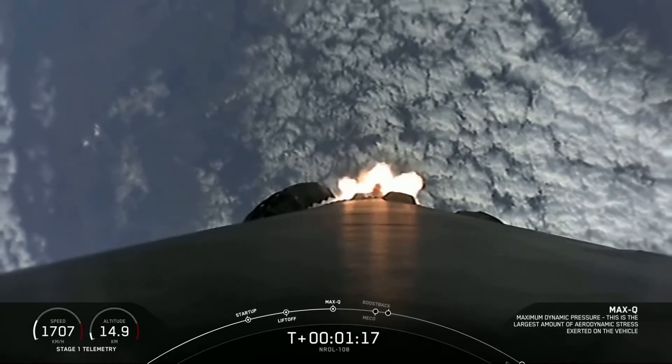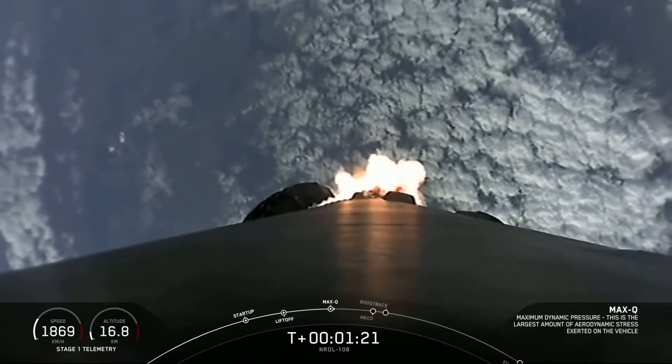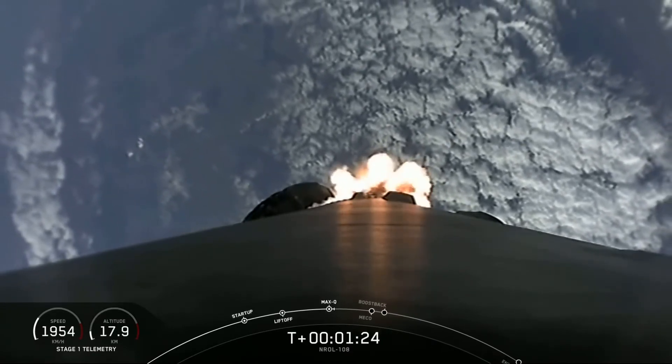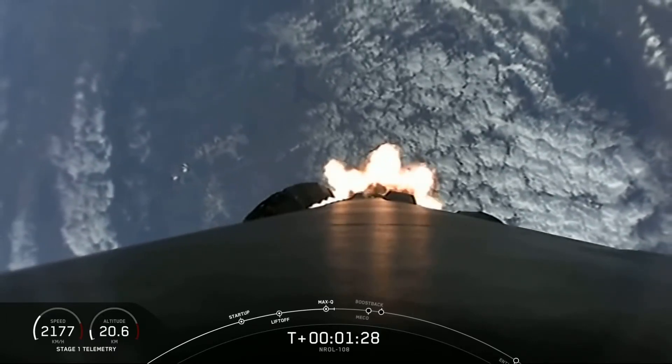In about a minute, we'll have five events happening back to back. First up is main engine cutoff, which we also refer to as MECO. This is where all nine Merlin engines on the first stage will shut off to slow the vehicle down in preparation for the second event.